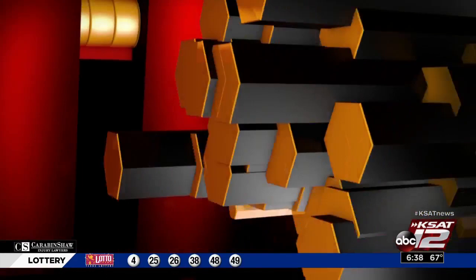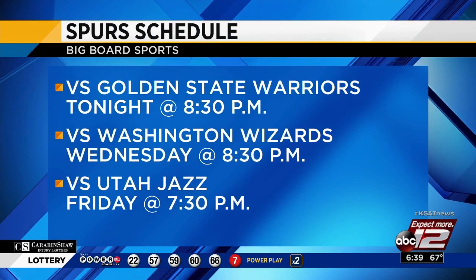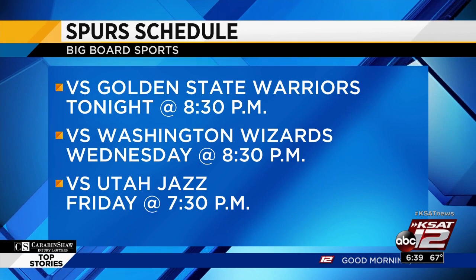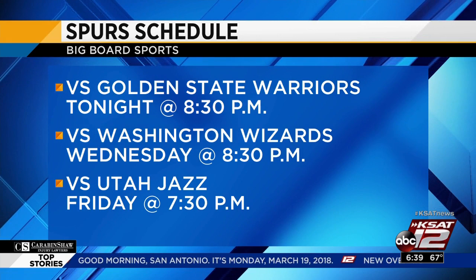Switching gears to our San Antonio Spurs — tonight they're taking on a depleted Golden State Warriors at the AT&T Center. Most of their top scorers are out with injuries — Steph, Klay, and KD are all out. Tip-off is set for 8:30. Then Wednesday they'll take on the Washington Wizards, and then Friday the Utah Jazz — both those games happening here at home. Then Sunday they'll be in Milwaukee to take on the Bucks, a matinee at 2:30. Every win is important, and tonight is the best chance to beat the Warriors probably all season long.